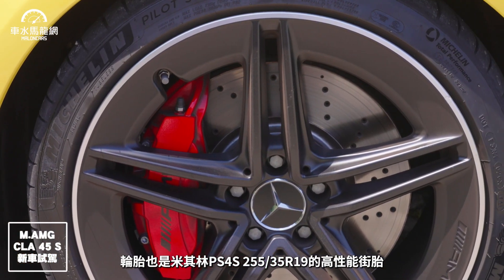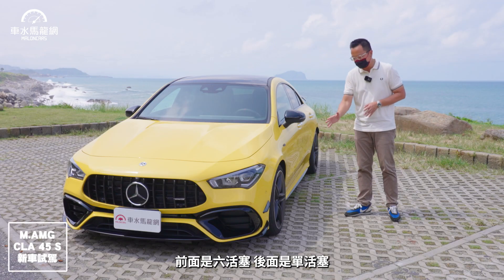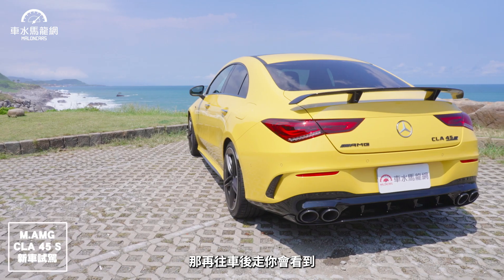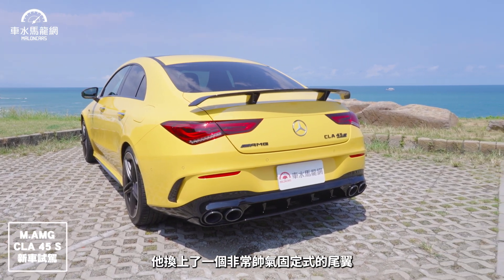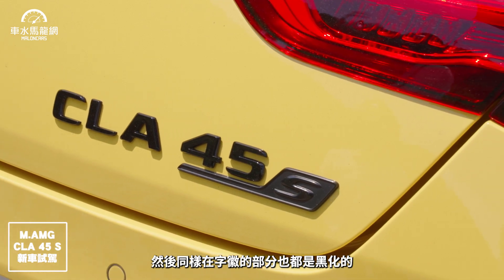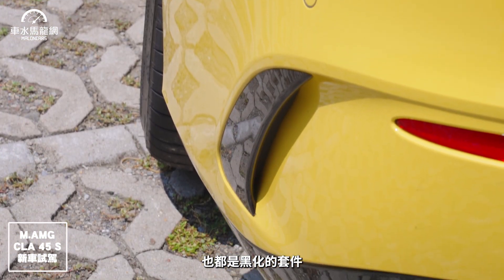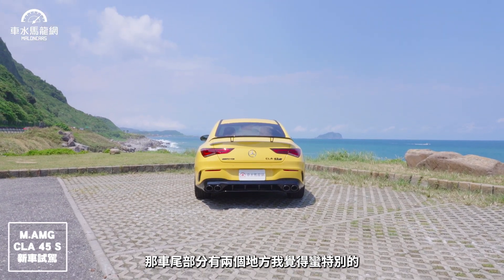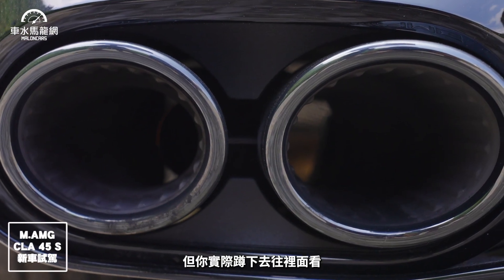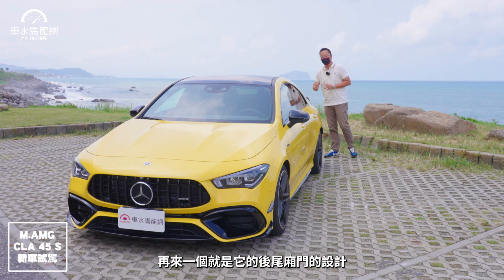煞車是紅色卡鉗，前後都有，前面是六活塞、後面是單活塞，盤徑前面是360、後面是330mm，都有打洞的通風功能。車尾換上了非常帥氣的固定式尾翼，在豪華跑車上比較少見。排氣管外觀是左右各雙出的AMG四出形式，但實際上排氣管是左右各單出，只是外面多了一個四出的視覺效果。車尾上方自灰部分也都黑化，但三叉星LOGO仍維持銀色。保桿兩側側翼以及後定風翼也都是黑化套件。